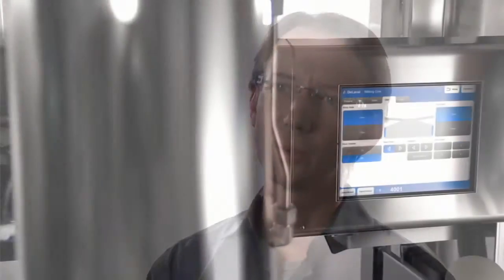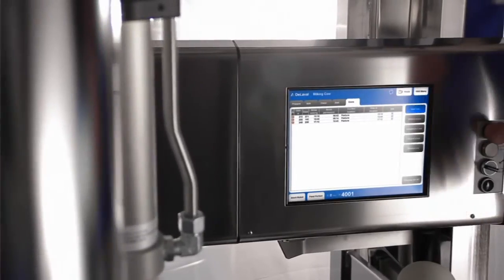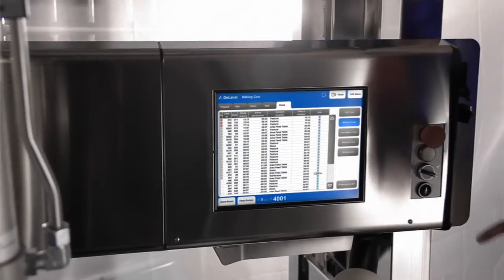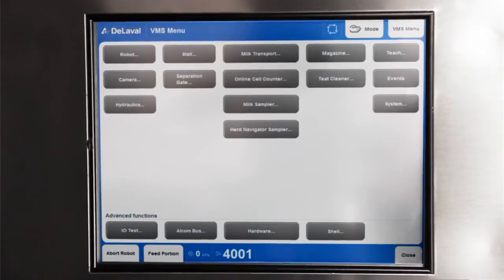This year, we are also introducing easier herd monitoring. With a single touch on the screen, you can see the current location of each cow and the cow queue in real time. Active herd management is just one touch away.